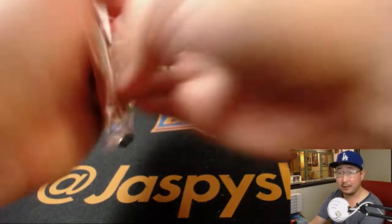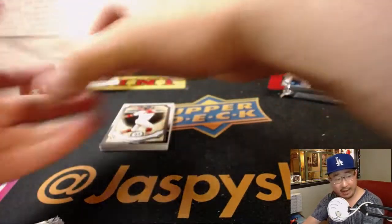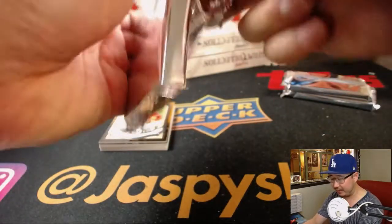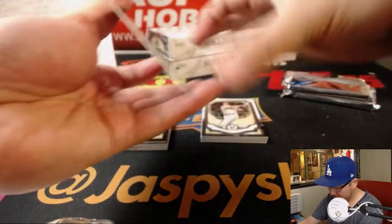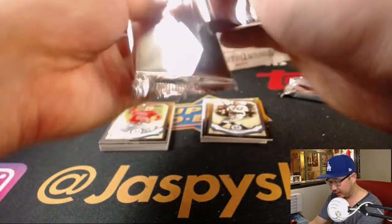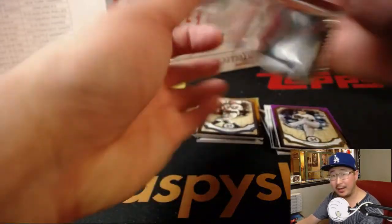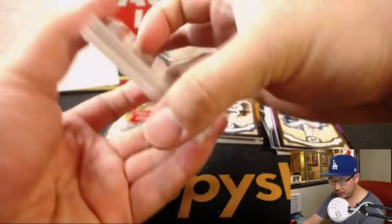All right, good luck ladies and gentlemen — about halfway through this half case break, three more boxes to go. We only have like three or four teams left in the second half of this break, which is sitting right here. That's our last break of Museum Collection Baseball for the time being. I don't think we'll have another one to post over the weekend, and I'm not sure when or if we're gonna get more — I think we're getting more Definitive Collection but not sure about Museum Collection.